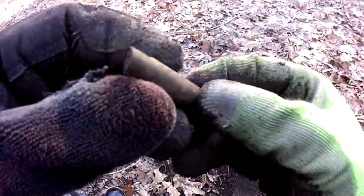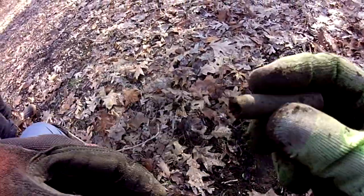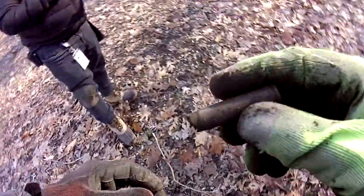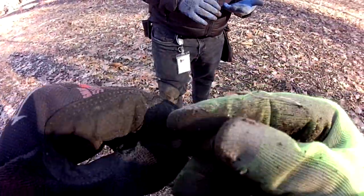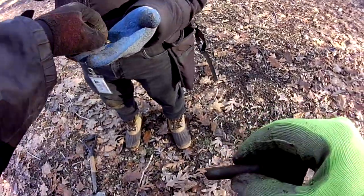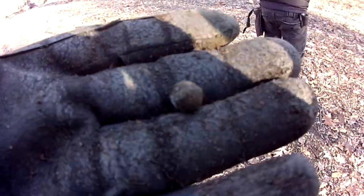Check out what Carlos found — it's a bullet. You can see it from the back; the front is all beat up. It looks like it hit something and broke off. I also found something as well. Jonathan found a musket ball — a very small musket ball. Very, very tiny. Check that out, guys.